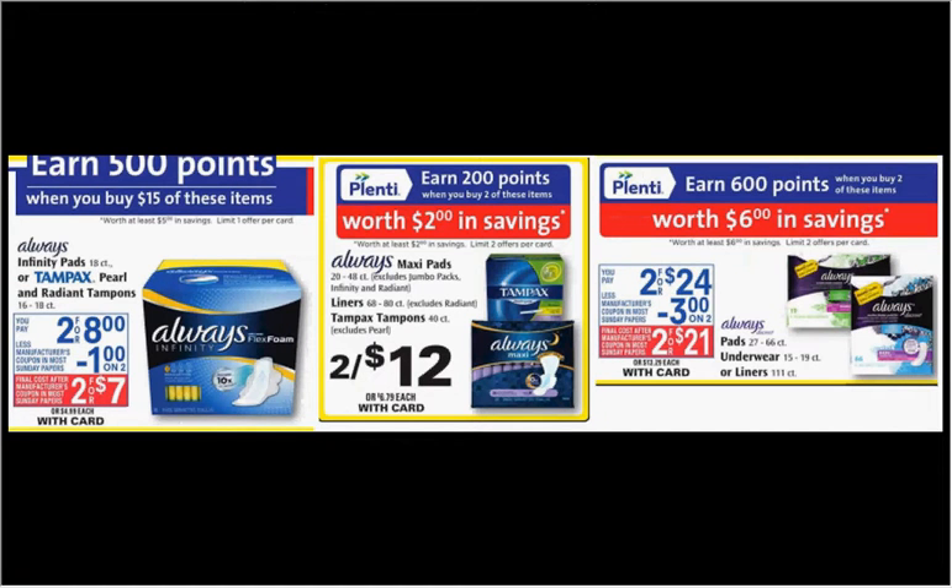Three other Always deals: the Infinity Pads 18 count are on sale two for $8 — when you spend $15 you'll get $5 back, so if you got four and used four coupons you'd pay $12 out of pocket. Also the Always Maxi Pads, 20 to 48 count (excluding Jumbo Packs, Infinity, or Radiant), are on sale two for $12 — when you buy two you'll get $2 back in points, so buying two with two coupons you'd pay $8 out of pocket, like getting each for $3.